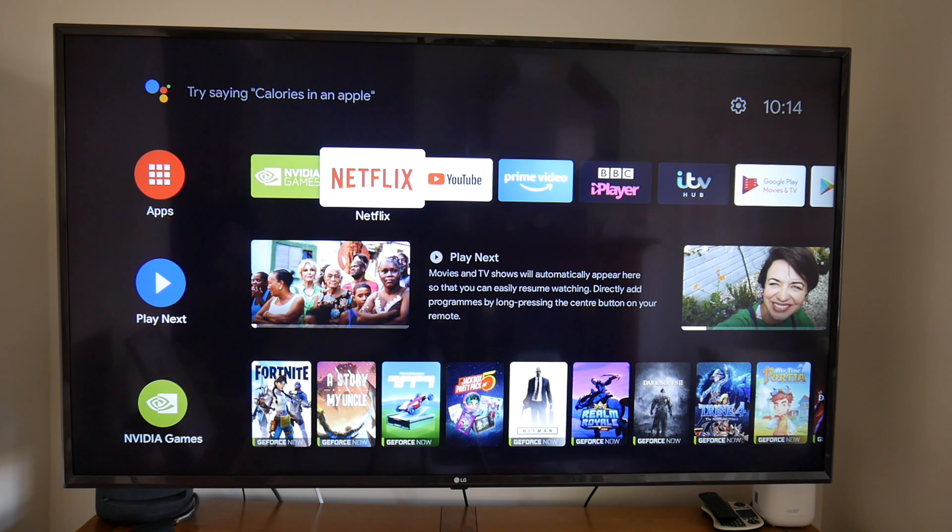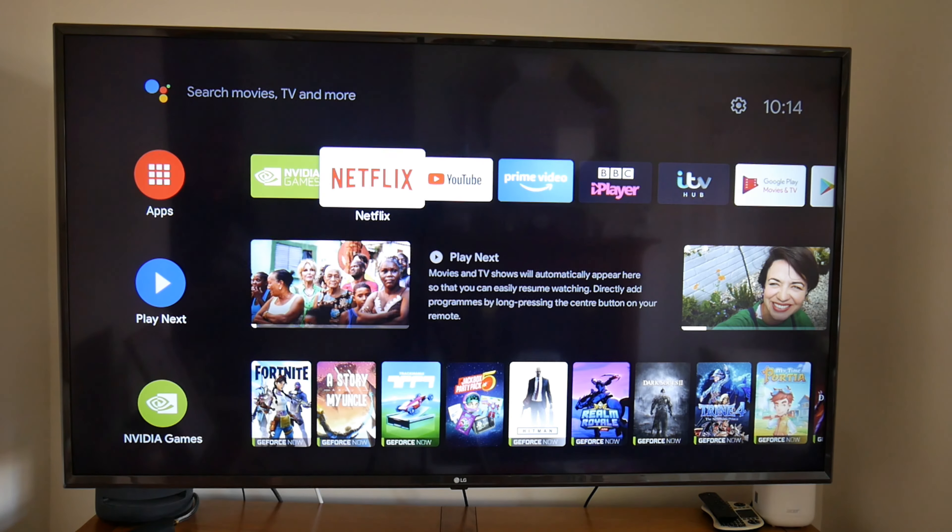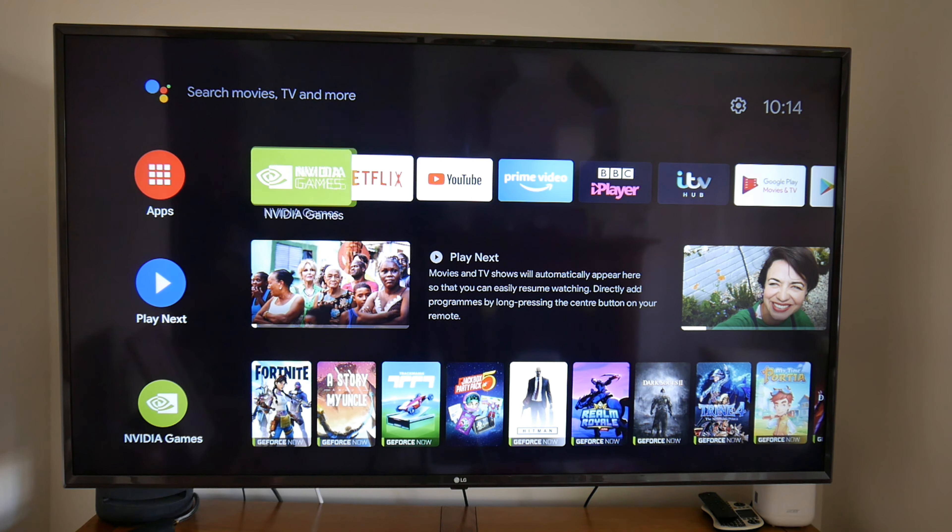I've just bought the Nvidia Shield TV and I've just set it up and I'm actually quite impressed with it. It's Android based, I really like the home screen — it's not very fussy, I can't see any ads on it. I like the way they've laid it out in lines like this, and you can just scroll down and there's all your stuff, lots of YouTube content on it obviously because it's Android TV.